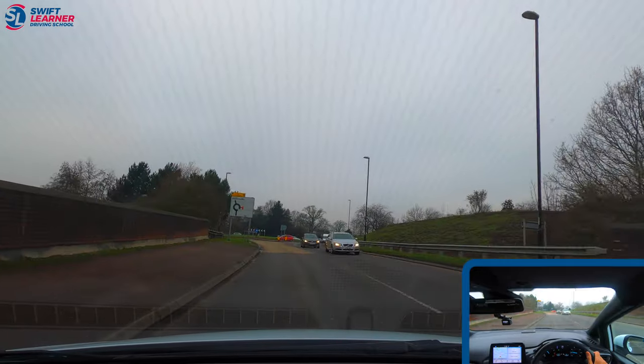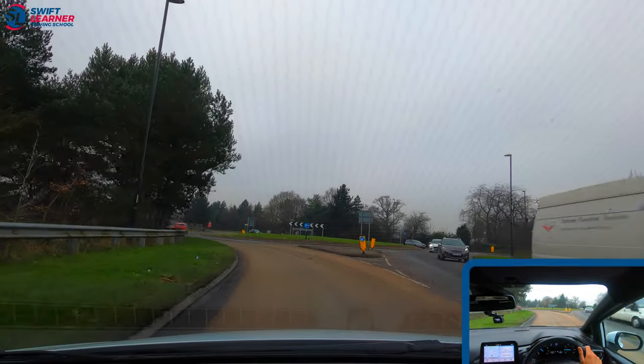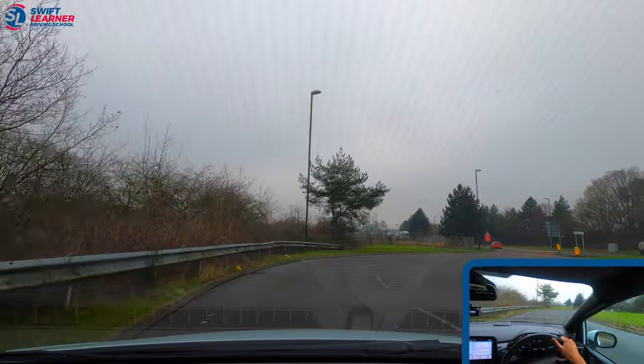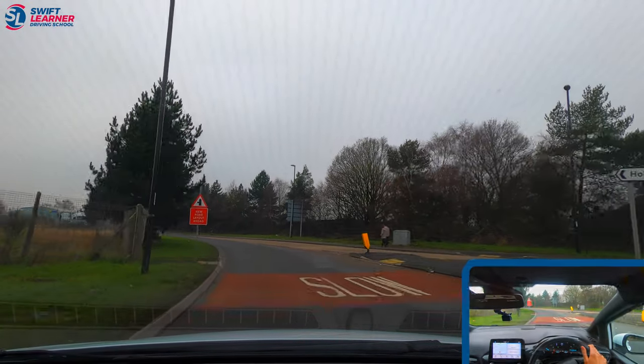There's another smaller roundabout up ahead and we're still following the sign for Holbrooks, which is straight first exit. We're going to start looking right and ahead — it's clear so we're going to continue, keeping in the left lane. We're going to check our centre and left mirror, apply a left signal, and take the exit.